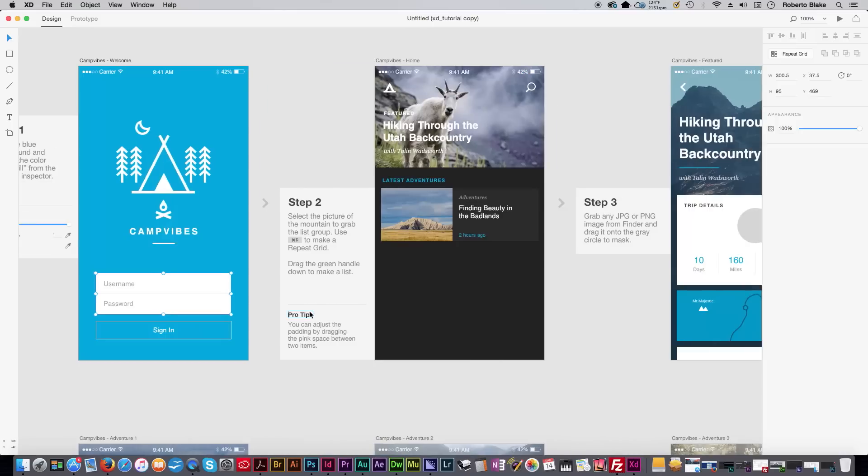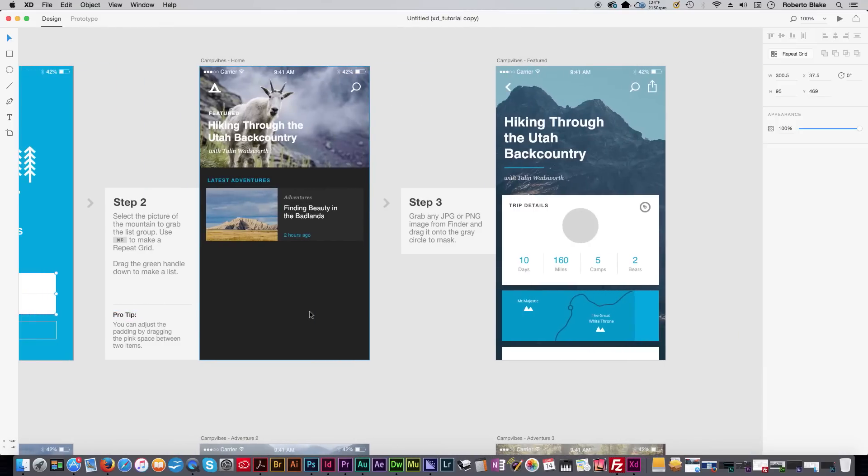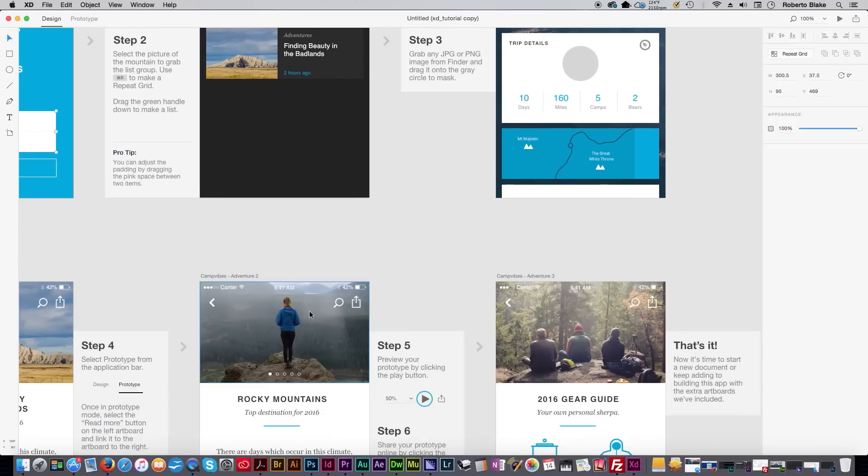We're unveiling from Adobe, here on March 14th, Adobe XD — Adobe Experience Design CC — which was formerly Project Comet, and this thing is tremendous. This is a UX design tool that is more than a successor to Adobe Fireworks, which you guys may remember from back in the days of CS6.